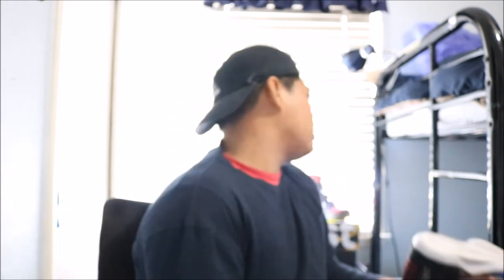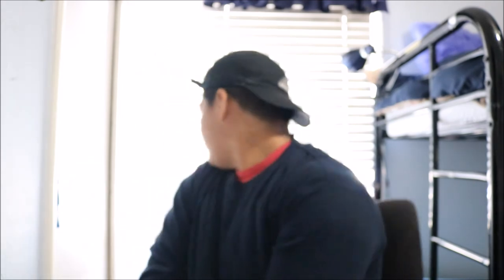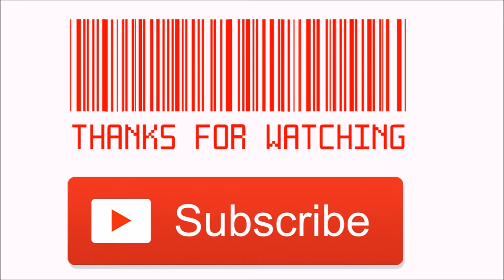So yeah, I think that's gonna be it for this video. Thank you for watching, YouTube. Please like and subscribe — I'm almost at 100 subscribers, so help me out. Help my channel grow. And again, we out.